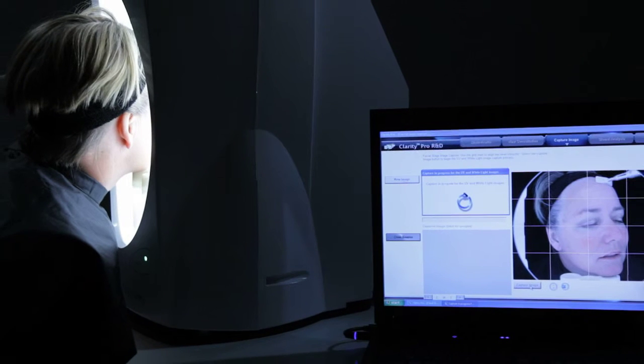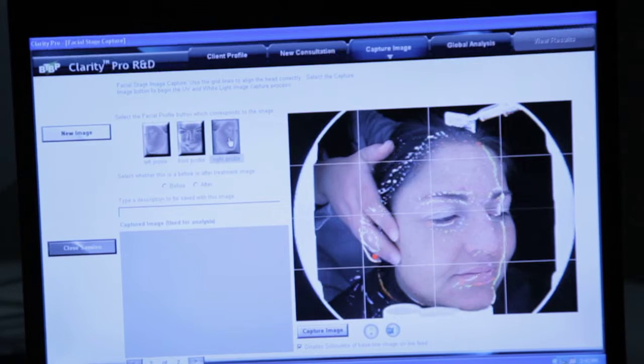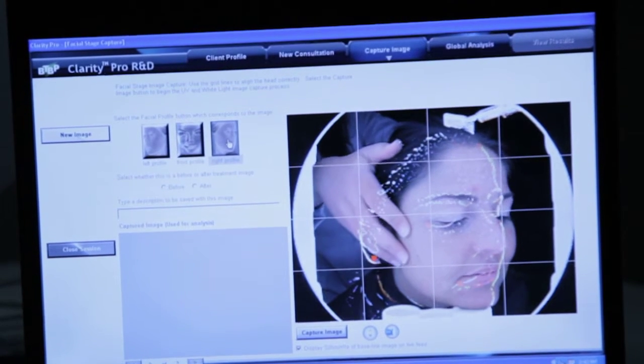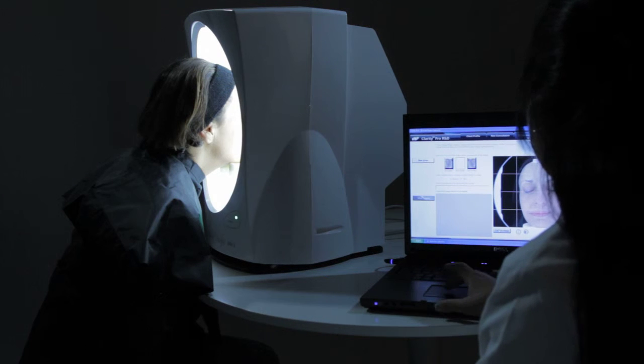Using the most advanced facial scanning equipment available, researchers were able to identify and measure Nerium AD's effects on the appearance of wrinkles and discoloration — not only on the skin's surface, but emerging from beneath the surface as well.